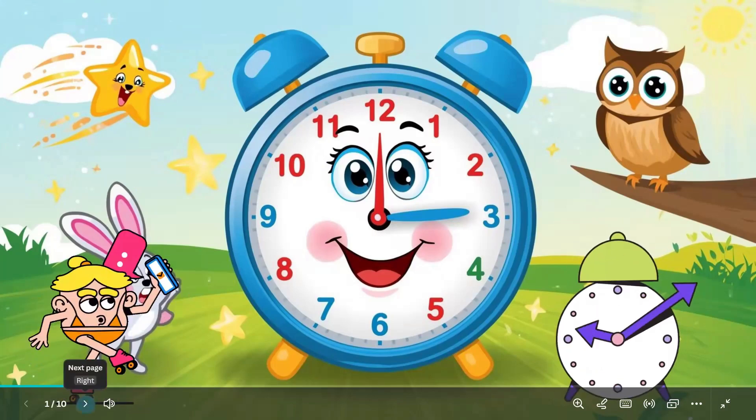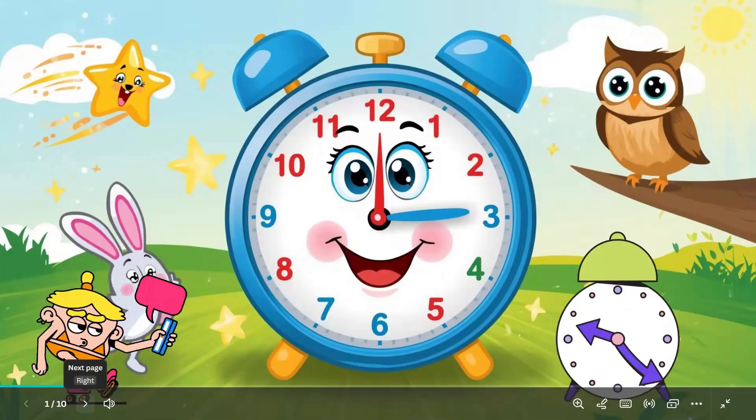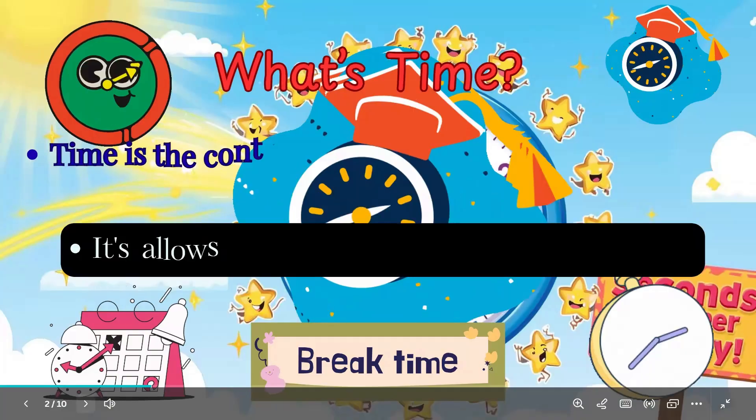Hi, little time travelers. Let's zoom into the world of time. Clocks help us know when to play, eat, or sleep. Ready for a TikTok trip?